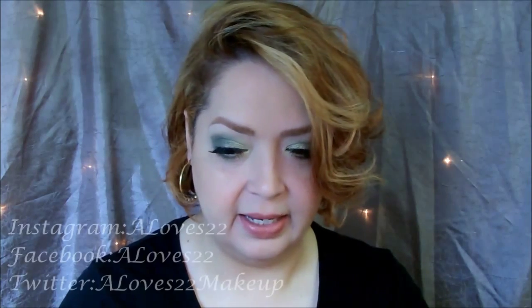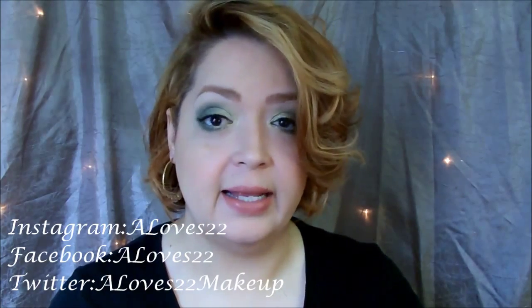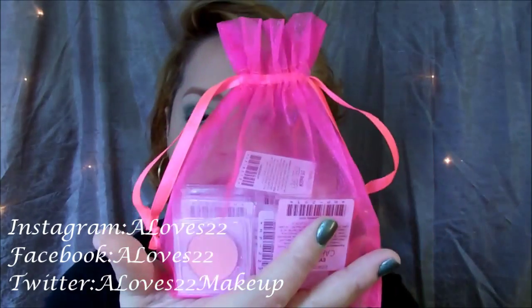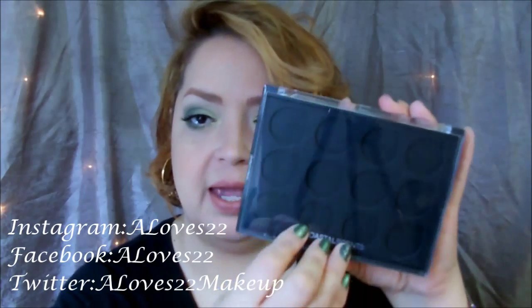So yeah, I ordered this back in November when it was Black Friday. I'm super late showing you this, but hey, better late than never, right? They came in this cute little pink mesh bag and I ordered 12, and in fact, I actually ordered the case as well.